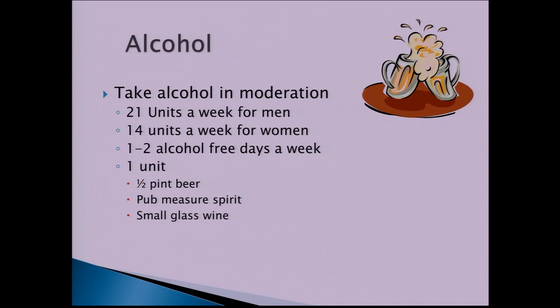With regards to alcohol, try to avoid excessive intake. The recommendations are 14 units a week for men and 14 units a week for women, aiming for at least one or two alcohol-free days per week. A unit equals half a pint of beer, a single measure of spirits, or a small glass of wine — which is actually 75ml, not the much larger glasses we're used to.